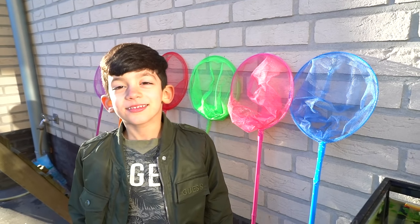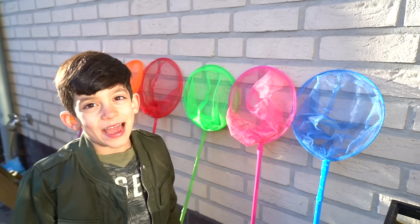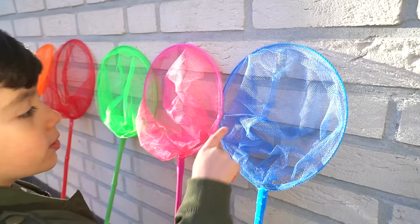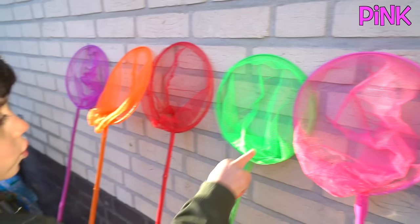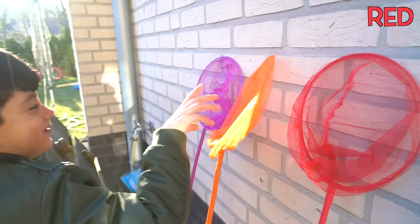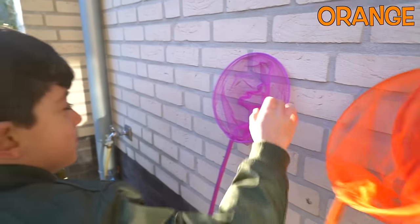Hey Jason. Yes? Can you tell me the colors of the fishing nets? Yes. Blue, pink, green, red, orange, purple.